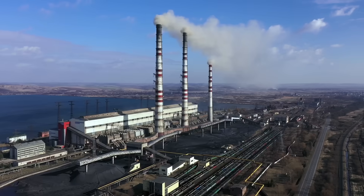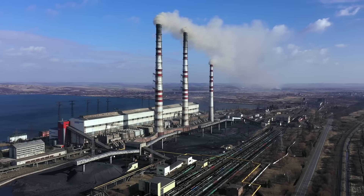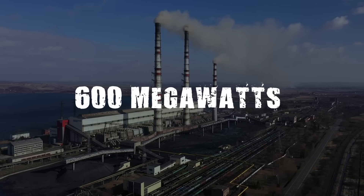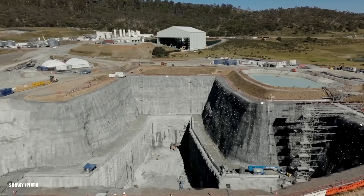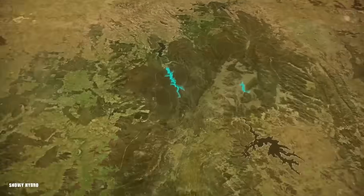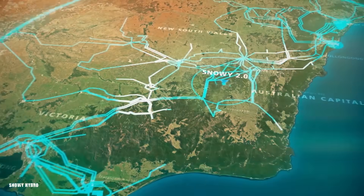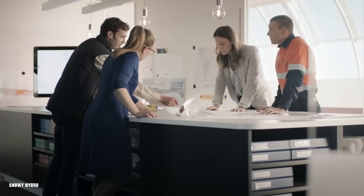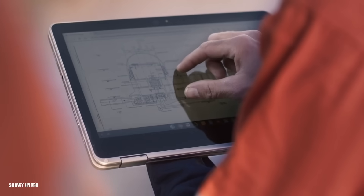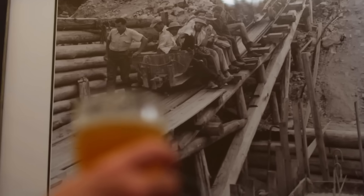Putting this into perspective, a typical coal-fired power plant generates roughly 600 megawatts of electricity. Snowy 2.0, once completed, will generate enough power to replace several coal plants and light up a city the size of Sydney. It might sound surprising, but the seeds of this multi-billion dollar project were sown not in a boardroom or a government office, but in the humble setting of a local pub.